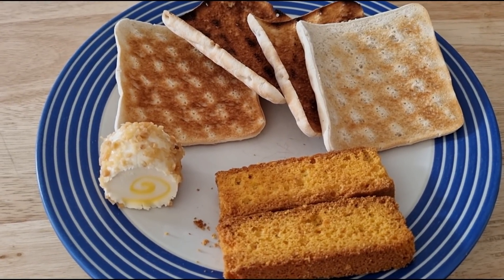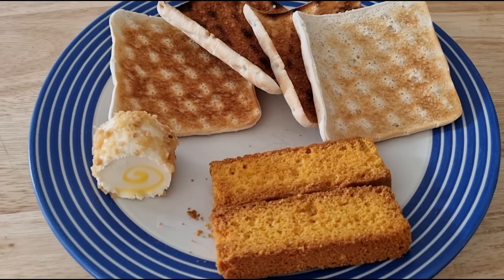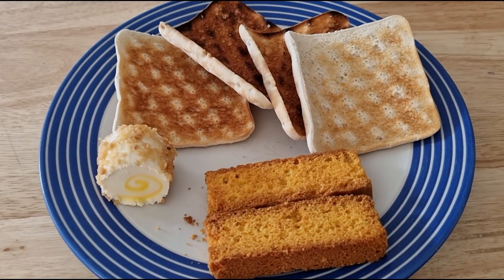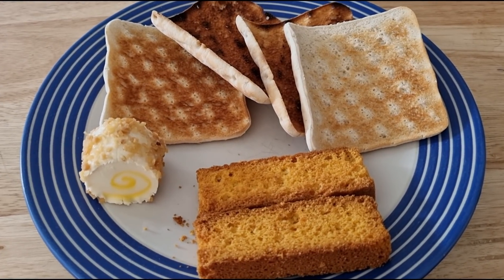Not too sure what I'm doing for tea later. I'm off to the post office when I've had this — I've got some scales to send back and I've also got a gift to send off to somebody. So that's my lunch, I'll catch you in the next clip.